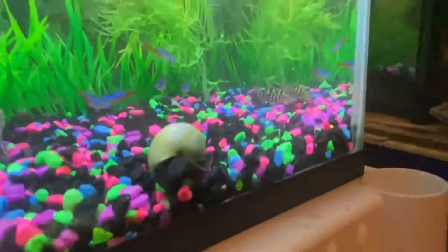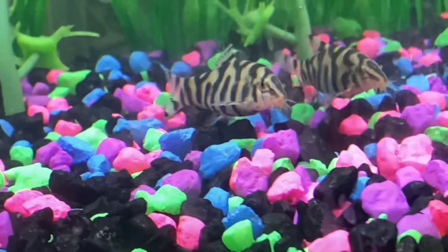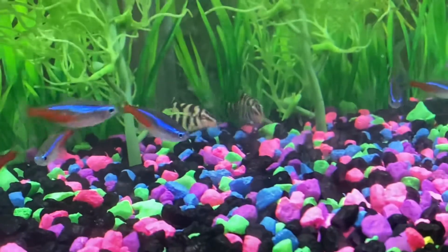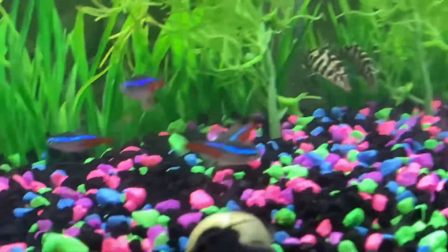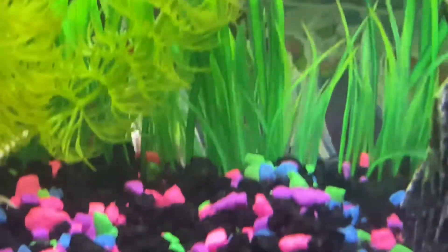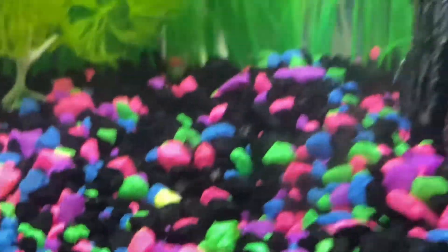Look at them right now, digging around for food — these little barbs on his face. They're pretty cool. Definitely way more active than my other loach; my other one just hides in the back somewhere.